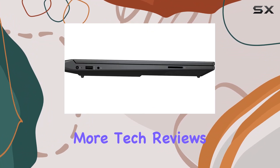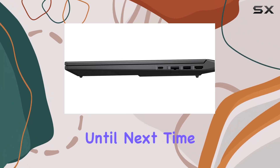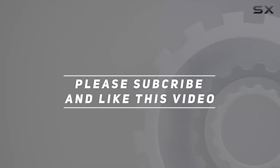Stay tuned for more tech reviews, and don't forget to hit that like button and subscribe for future updates. Until next time, happy gaming. Check out the video description for an updated price, and thank you for watching this video.